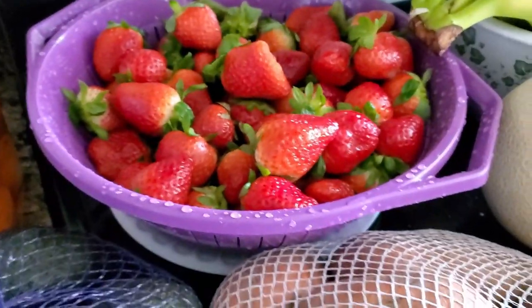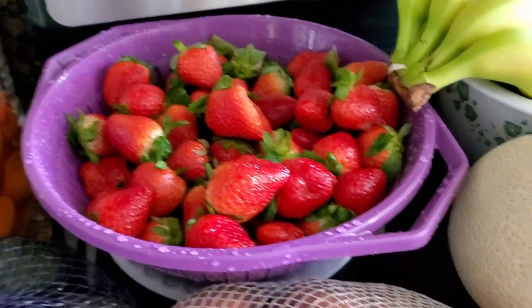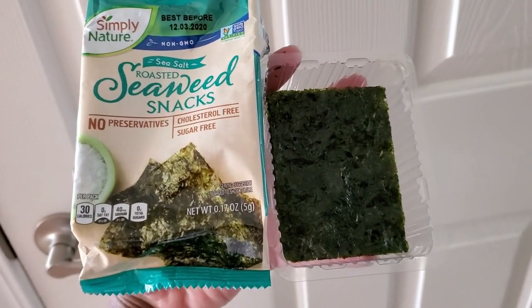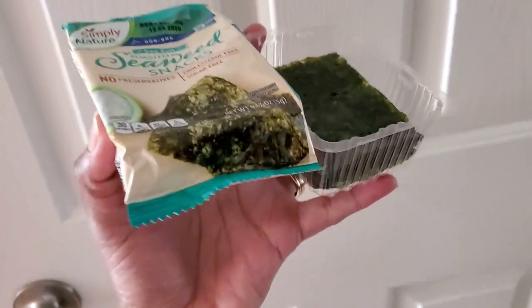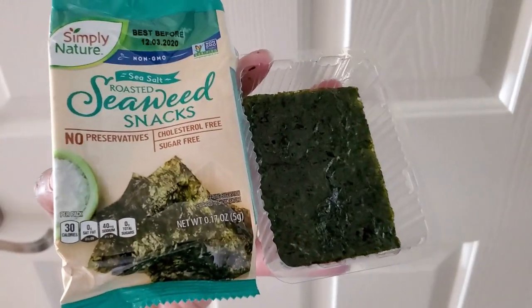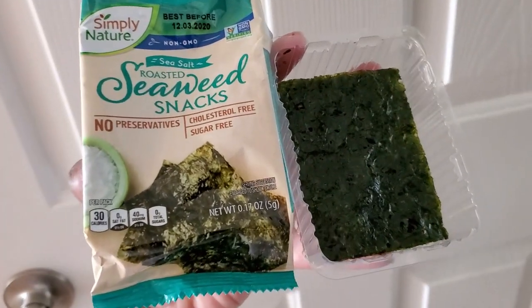So this was only four packs — let's see how long these last. I had to come back and share: these are good. Zero net carbs per serving, one serving is one whole container, and it's only 30 calories. Yum. Another staple item being added — I recommend this. I recommend this.